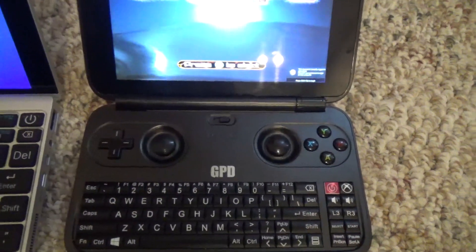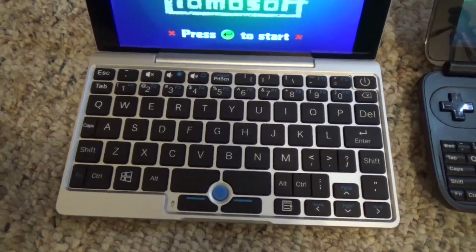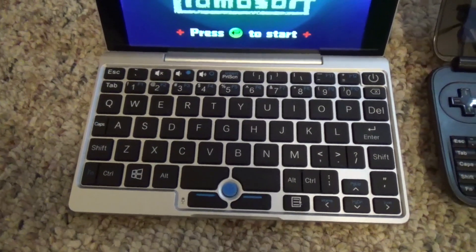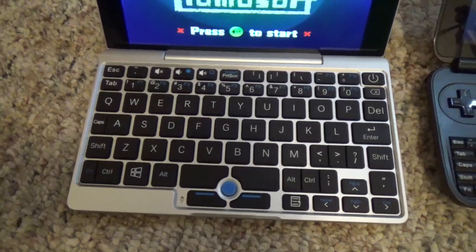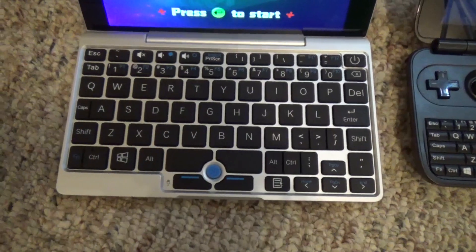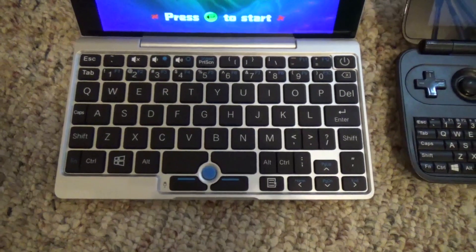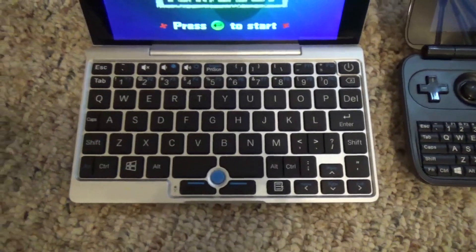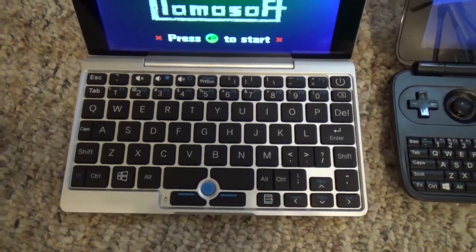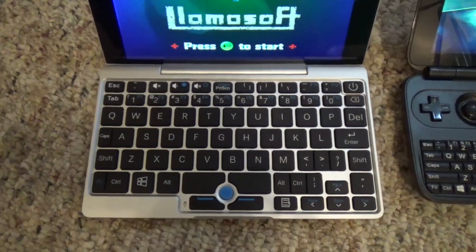The GPD Pocket does have a full keyboard. It's a little bit small but it is quite easy to type on. Playing video games on it is kind of difficult because of the juxtaposition of the WASD keys — when you're actually playing you have to skew your hand off a little to the left for first-person shooters. What I do with this one is hook up a wireless Bluetooth controller — an S30 Pro — and I'll link a video about that.